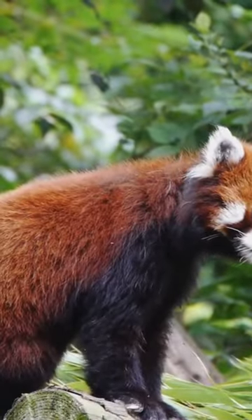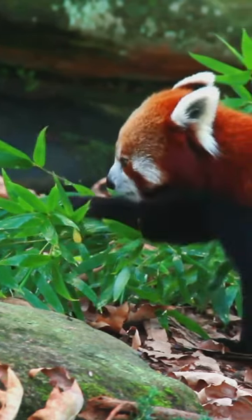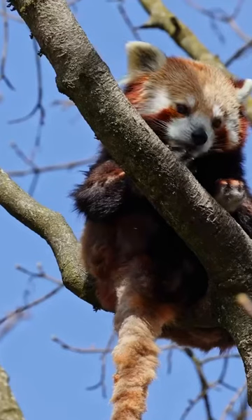The Red Panda, a solitary and arboreal creature, thrives in coniferous and mixed forests, favouring steep slopes with dense bamboo cover near water sources.